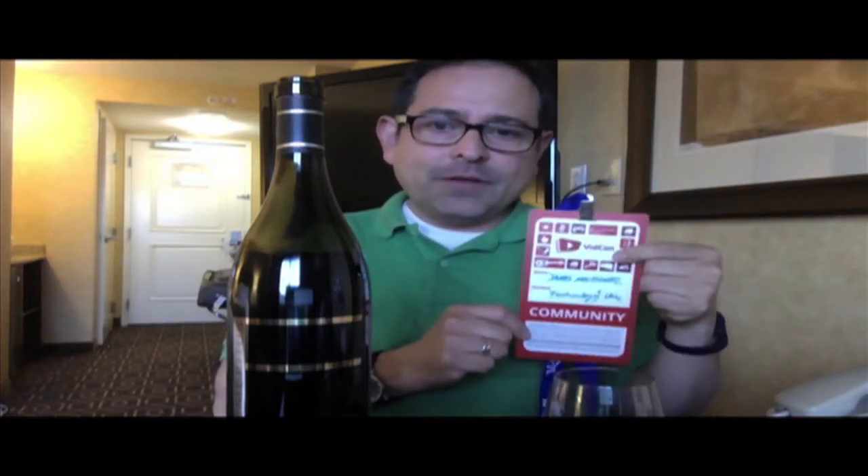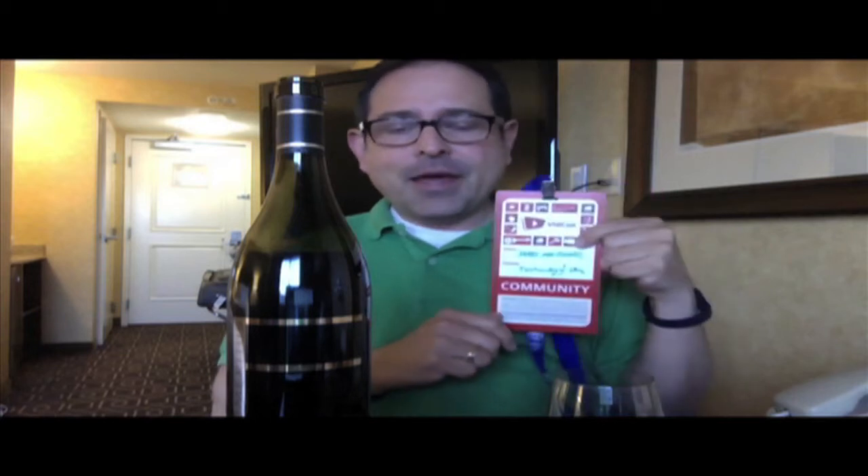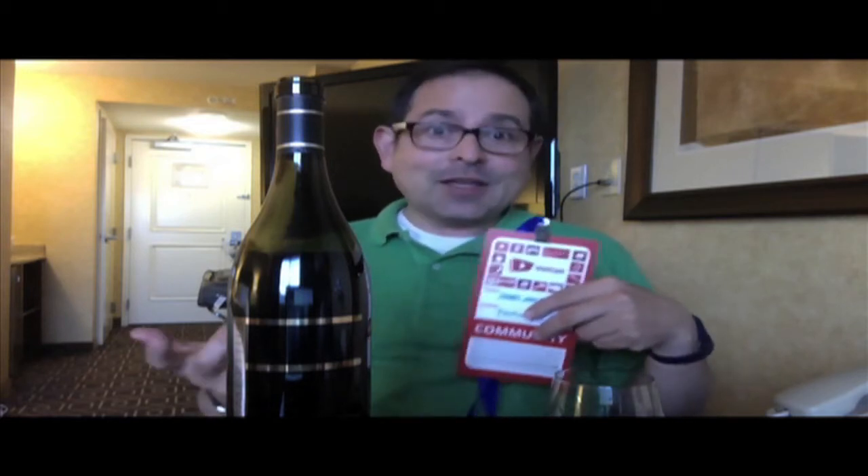I am at VidCon, in a different setting, and I just want to explain that. I'm here as part of the community — VidCon Pass right here — and it looks like a hotel room because it is. I don't want anyone to think this is where I live, but I wanted to explain why I'm doing this video here, because I can't take this wine back with me to San Francisco since it's open, and no better time to do a video than now.